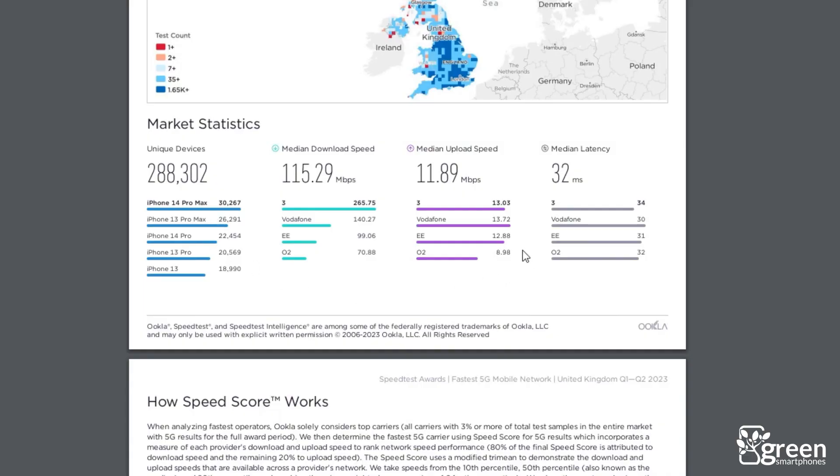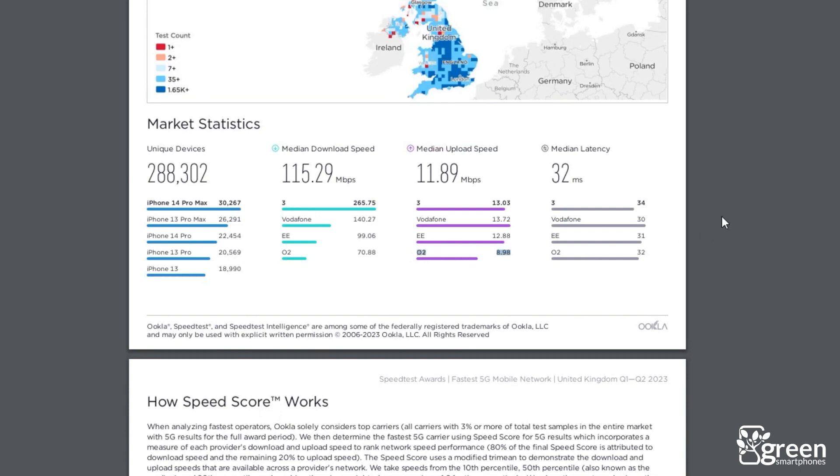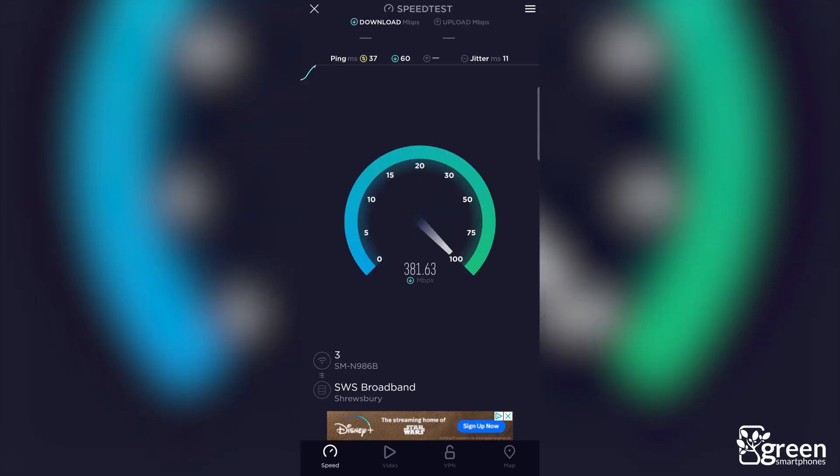Vodafone comes in second place, followed by EE and O2. In terms of upload speeds, each network is about the same, although O2 is a fair bit slower. In our personal experience, we were able to get 5G download speeds of more than 700 megabits per second with 3. We'd definitely recommend their network if you're after fast 5G speeds.